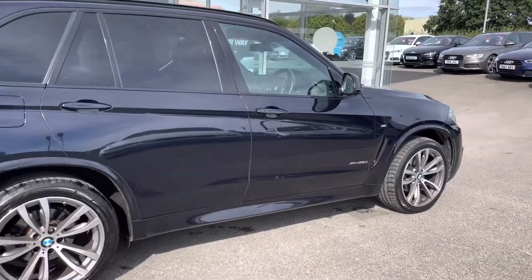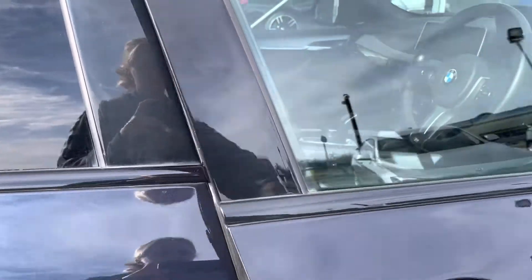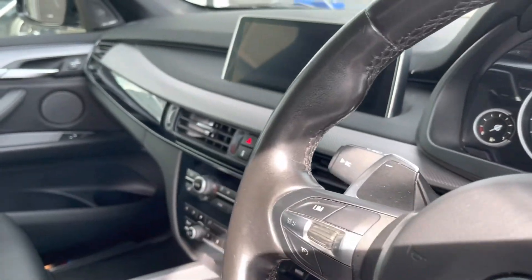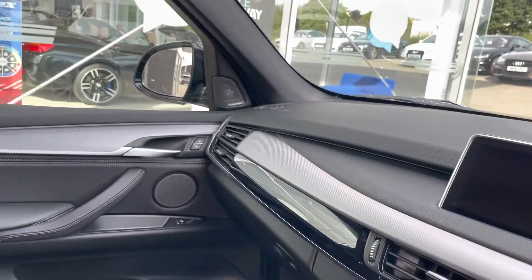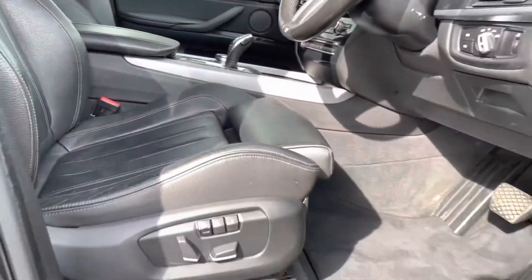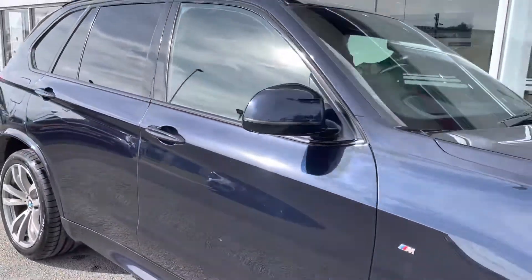As we move in through the driver's side, you can see your digital cockpit, as well as your multimedia system and your multifunctional steering wheel. You also have gloss black finishings on the dash, and you can see that lovely black Dakota leather interior. The front seats are electronically adjustable; however, only the driver's seat is a memory seat.